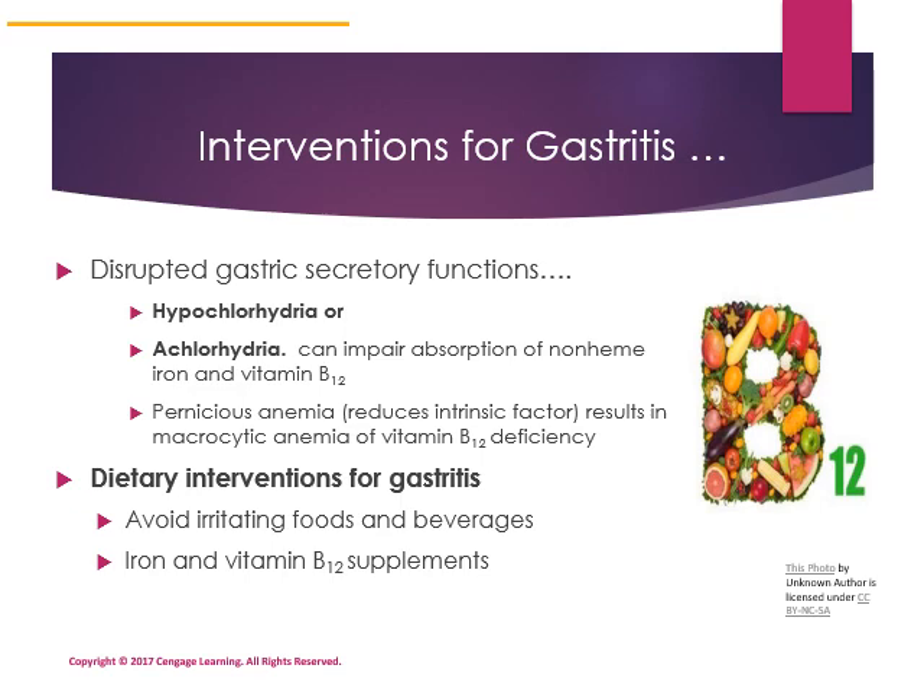Avoid irritating foods and beverages if you have gastritis. Iron or B12 supplements may be recommended. If B12 supplements are needed and a person has pernicious anemia, those supplements need to be sublingual — dissolving under the tongue and absorbed directly into the bloodstream — or given by intramuscular injection.